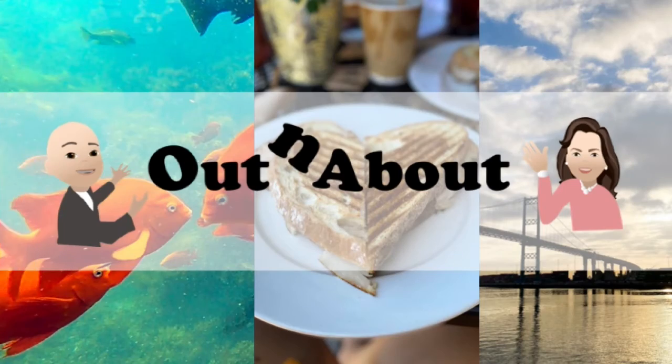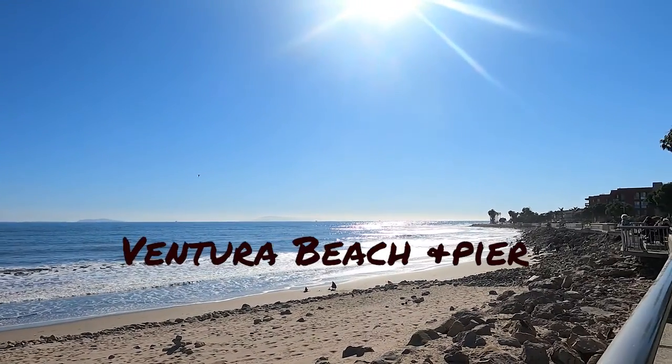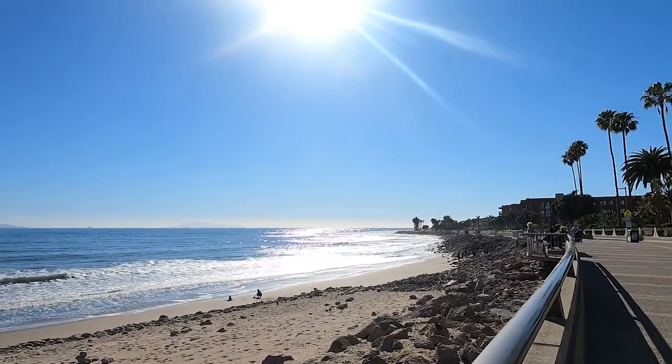Hi, my name is Phil. My name is Lydia. And this is Out and About. Today we'll be showing you one of our favorite spots here in sunny California.